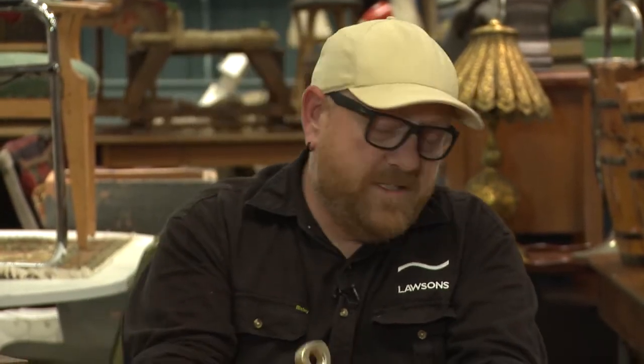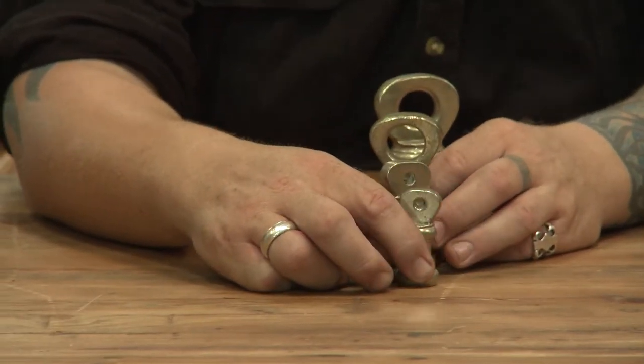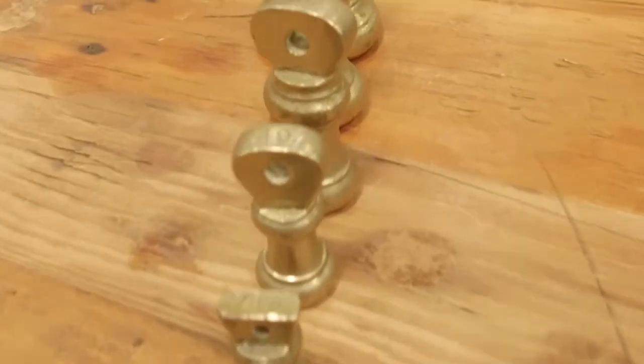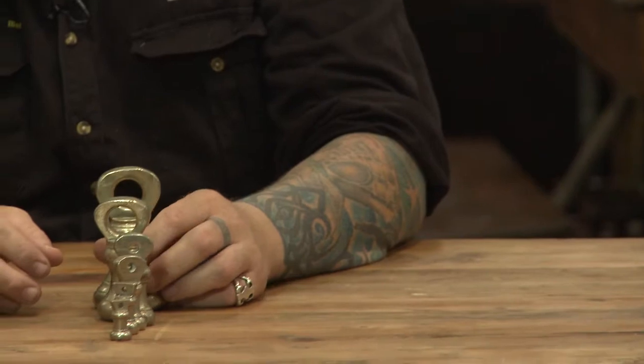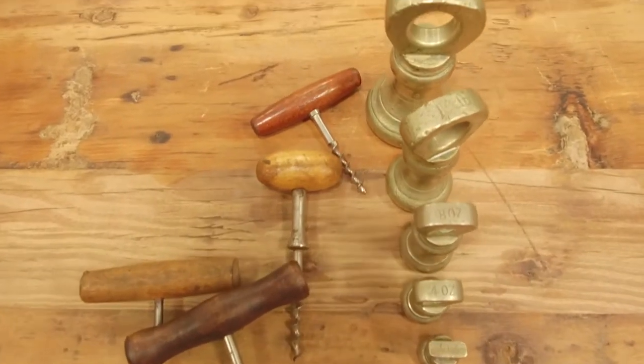It's good to be back in this hot tin shed in Leichhardt — it was 47 degrees the other day. My first item is a good early set of shop counter kettle weights. There are quite a number of collectors of weights. I remember as an apprentice being told to go to the hardware shop and ask for a long wait — I did it. These are quite decorative, solid brass — probably for a butcher or postmaster. My estimate is around $80–120, and the lot also comes with some corkscrews, which adds appeal.